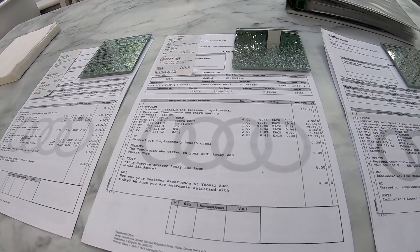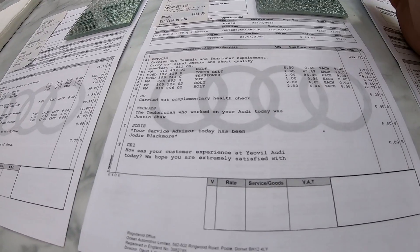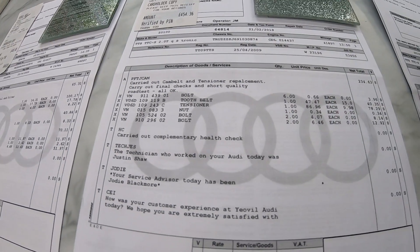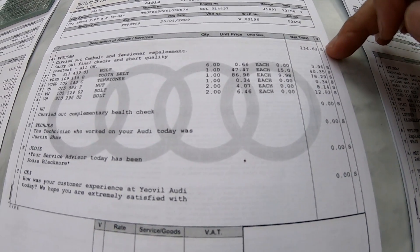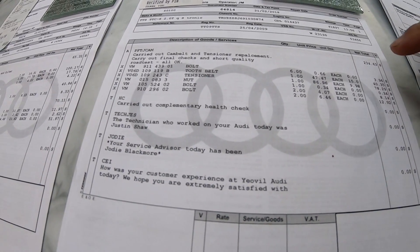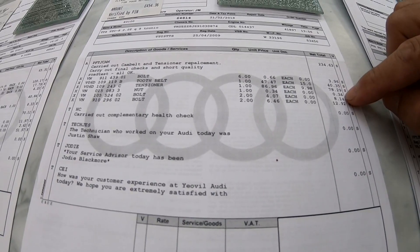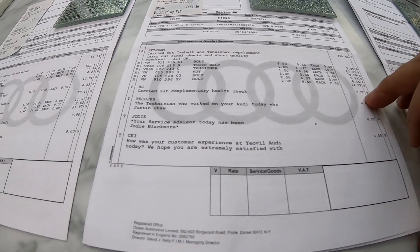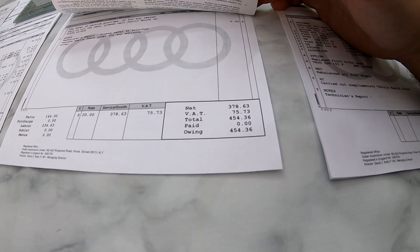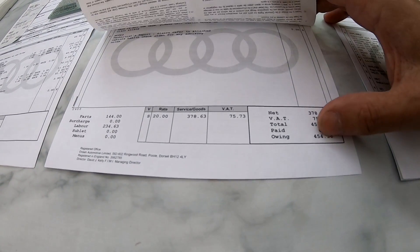This one is dated February 2018, a couple of months before that previous one. On this receipt we've had cam belt and tensioner replacement. Labour was £234, the belt was £40, the tensioner was £78, and then a handful of nuts and bolts at £8 and £13. They also carried out a free complimentary health check. Total was £454: services and goods £378, VAT £75.